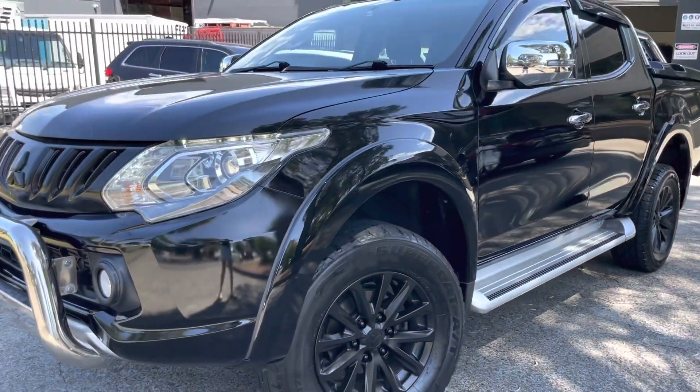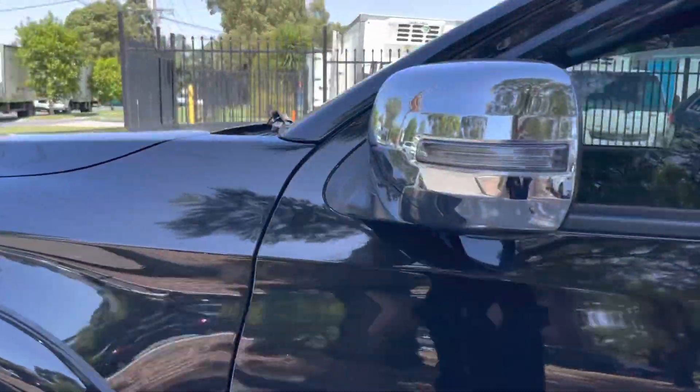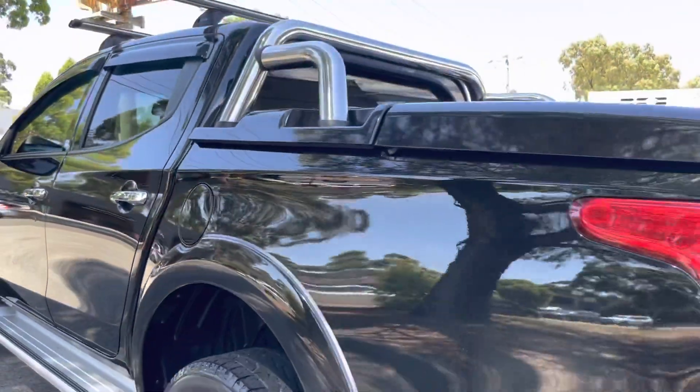It does have all of your nudge bars, sidesteps, hard lids, sports bars, weather shields, all-terrain tyres and wheels, tub liner, reversing camera, and a big multimedia system which is touchscreen as well.